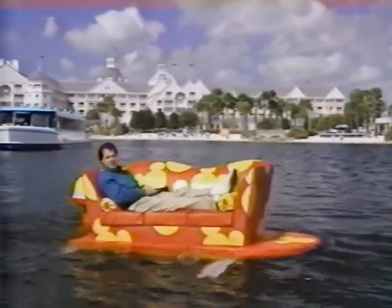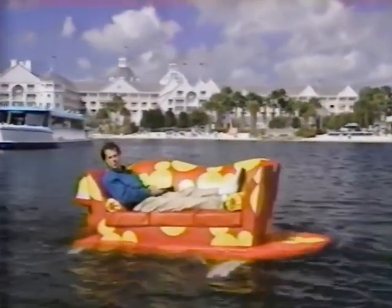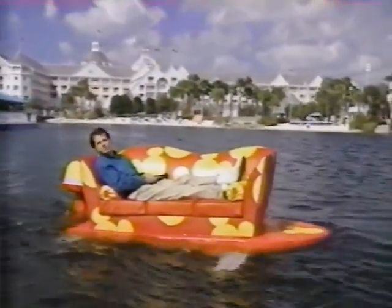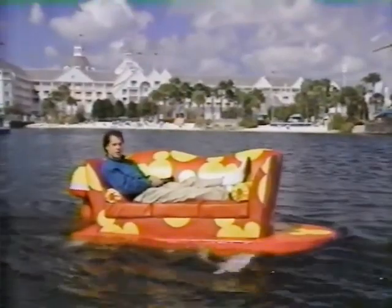Hi, I'm Scott Harrigan — comedian, yachtsman, and game show regular. And this is Walt Disney World, the place where the impossible becomes possible, dreams come true, and hosts make their own sound effects.